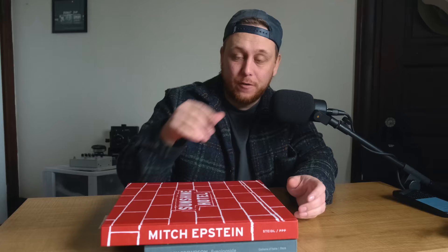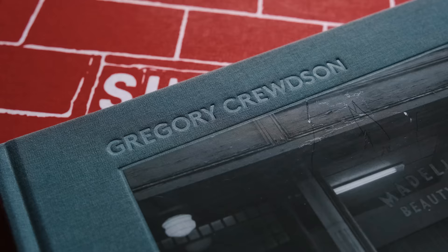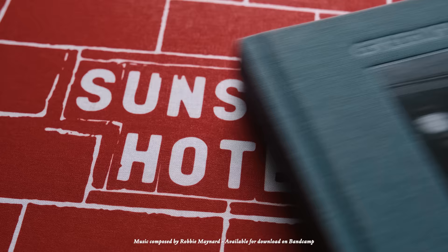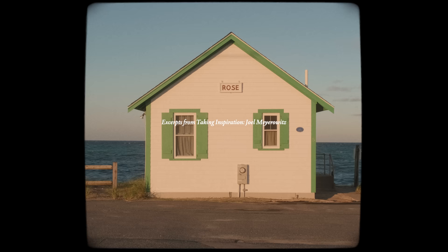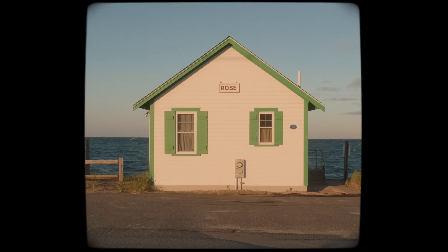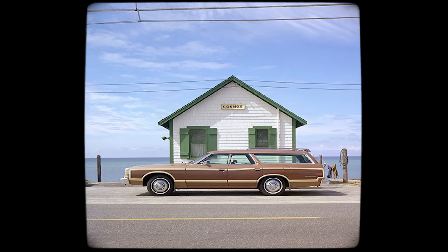In today's video I want to talk about photo books and how some of the photo books you probably have at home on your shelf — or maybe even in your Amazon shopping cart — can help you become a better photographer. Most of us look at photo books to appreciate a specific body of work by favorite artists, but an often overlooked area is how great they are for new and experienced photographers to use as a guide for your own photos.